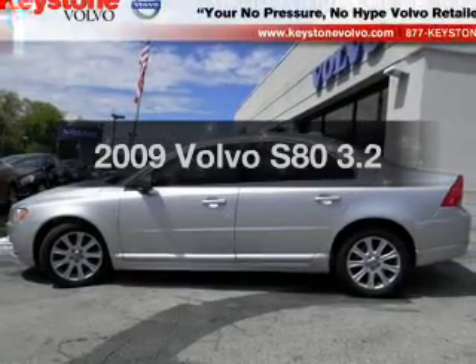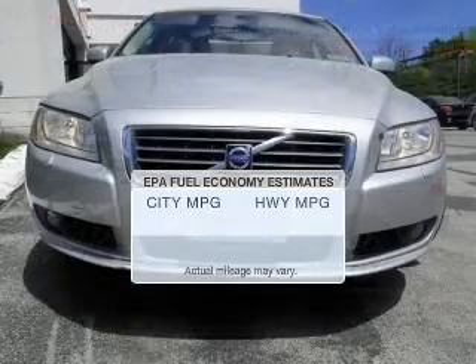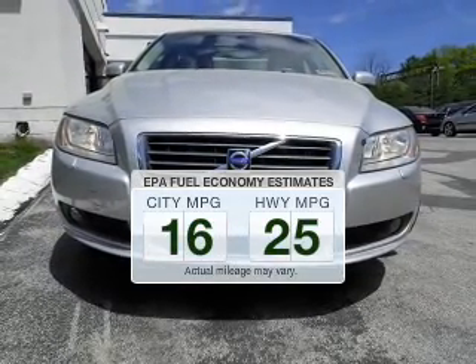Presenting the 2009 Volvo S80. This is the set of wheels you've been looking for. Low emissions and the good fuel economy offered in this vehicle are important to you and the environment.